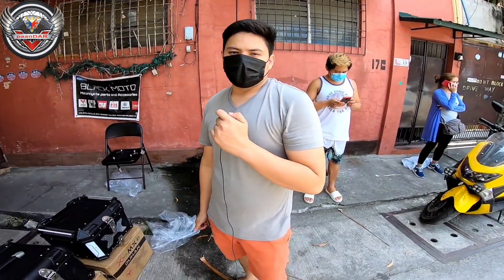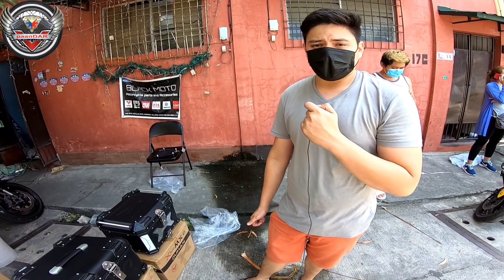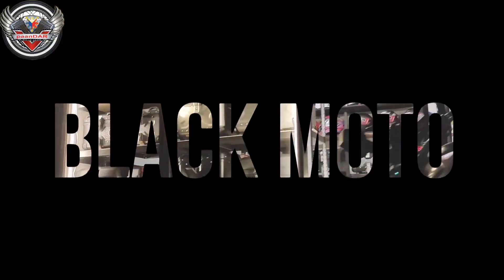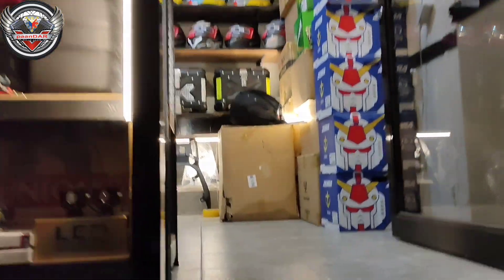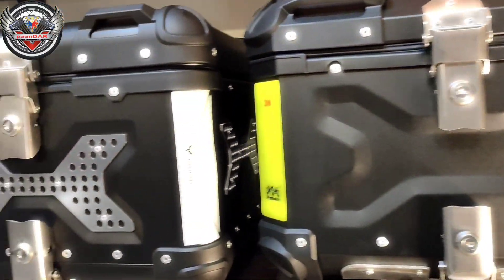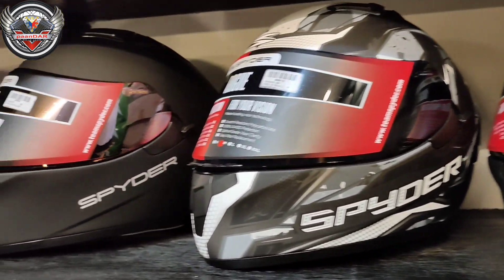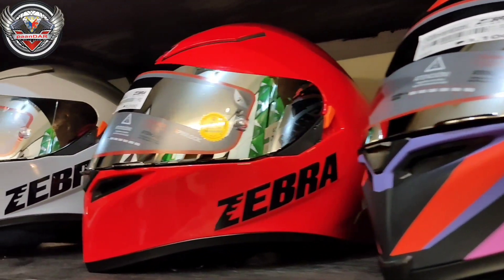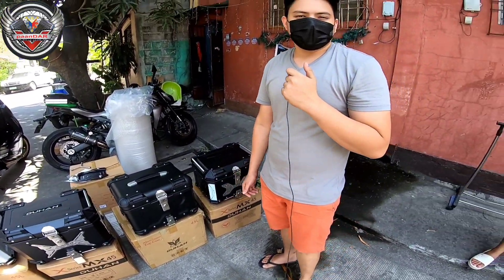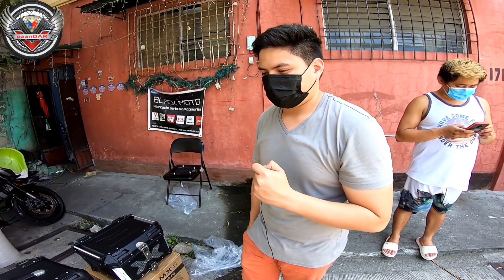Magandang presyo. Ang address nila: 17 Santa Cecilia Street, Santo Rosario Village, Barangay Baritan, Malabon. At meron din ako dito sa QC - Bago Bantay lang. Ang address natin doon: 27 Cagayan Street, Bago Bantay, Quezon City. Iyon yung pinakashop ko, yung showroom dun. Kumbaga dito is bodega, so sa wholesale naman natin siyempre iba presyo. Mag-message lang kayo dito sa page ko - Black Moto sa Facebook.